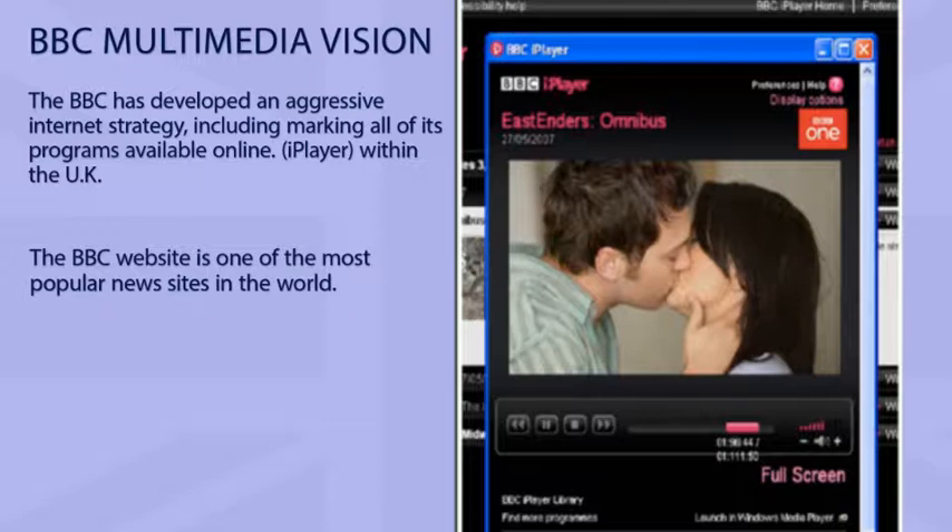But in the UK, even though we're not license fee payers, we can get access to this treasure trove of programming and I hope you'll take advantage of it.